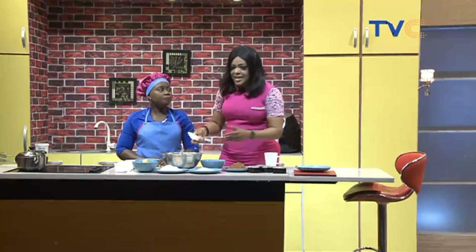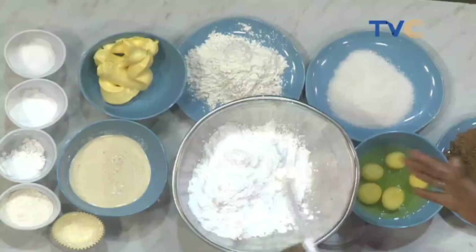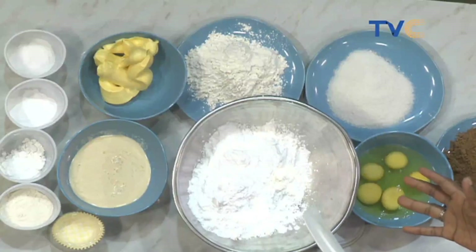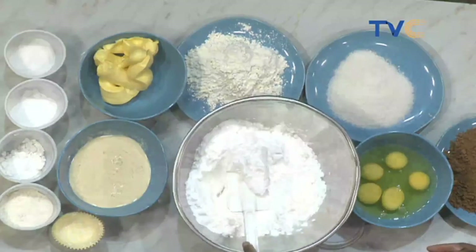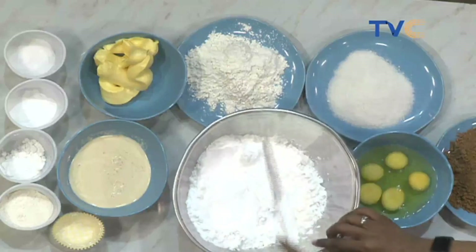It seems like it's the largest item we have here — that's a lot of sugar! Using confectionary sugar makes it more flexible. If you use granulated sugar, it takes a lot of time to cream. This is very light and very fluffy.